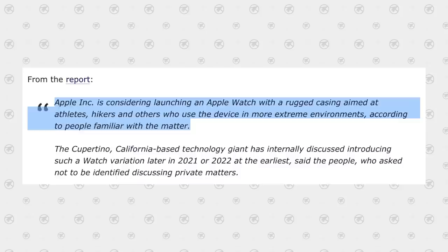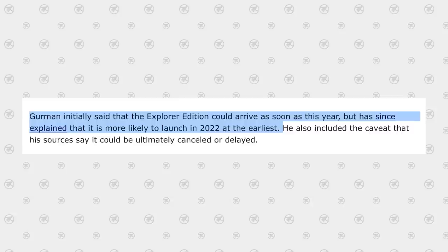I now believe Apple planned the flat design for last year's Series 7 but ended up holding off for another year. In March of last year, Mark Gurman said Apple was planning to launch a new rugged Apple Watch model for extreme sports. A little bit later he said that the Explorer Edition was delayed and could arrive next year. So Apple basically delayed their plans for the Explorer Edition, and I believe that's exactly what we're getting this year.